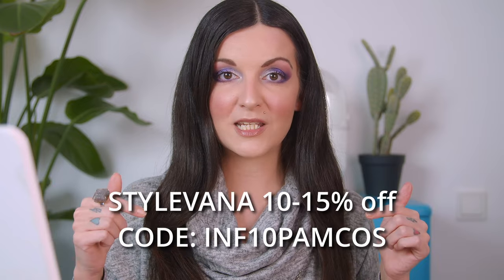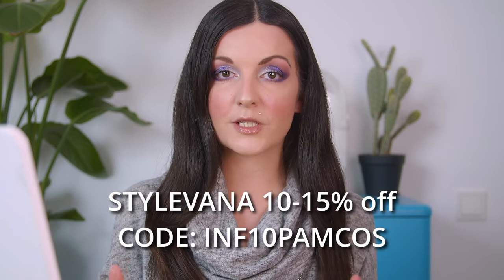Most of the products I use in my skincare routine are K-beauty products from Korea. If you're ever curious or want to shop K-beauty products, I have an affiliate code with StyleVana — I'll put the code on screen and link all the products in the description box. I don't think any of these were gifted to me; I purchased them all with my own money. Thank you so much if you use the code or any links — it supports my channel.